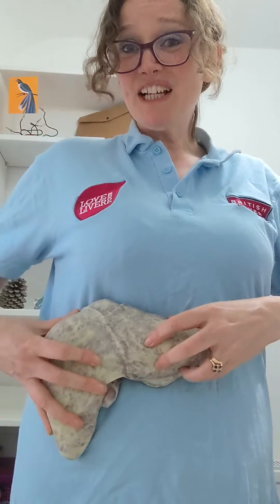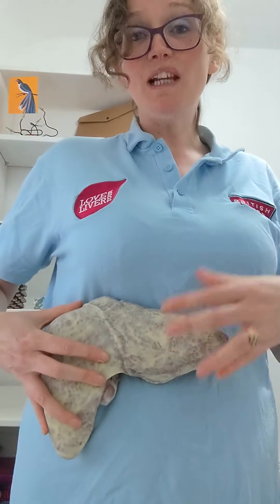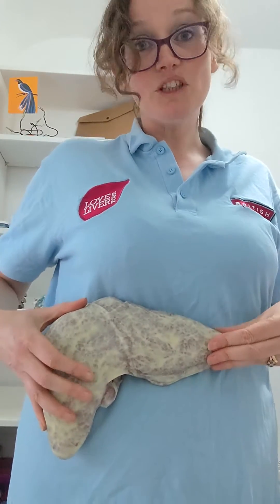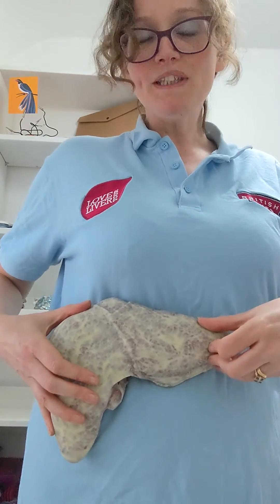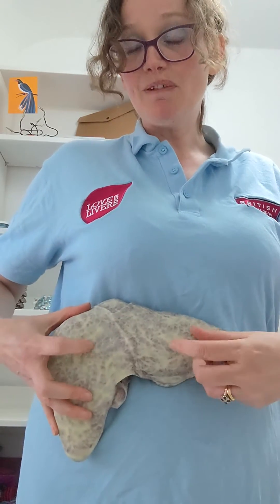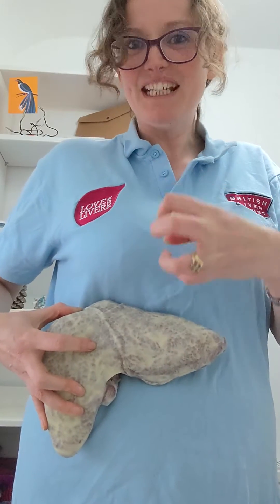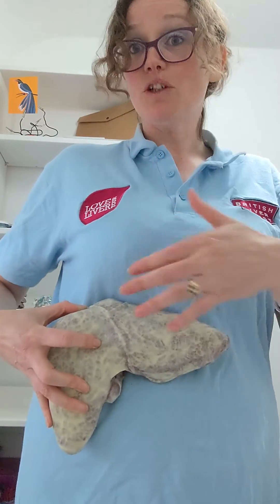At this point your liver is still nice and squishy, still working really well. Your liver can take you throwing quite a lot at it and it can repair itself, which is great news. But once fat starts to build up and accumulate like we've got here, that can then lead to inflammation, which irritates your liver and can start to cause damage.